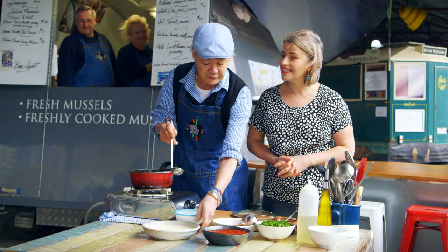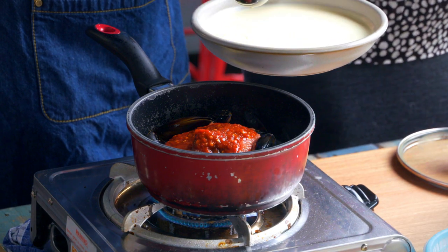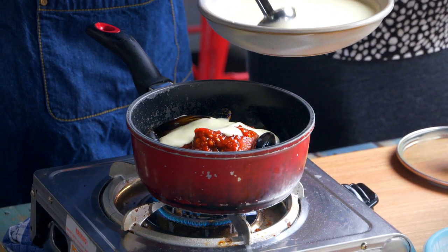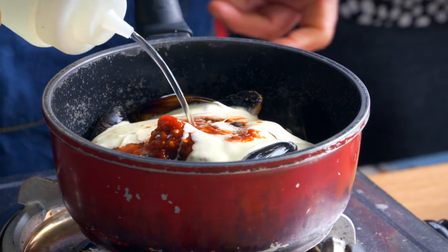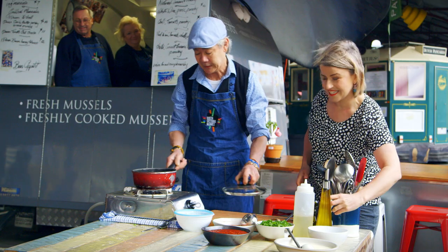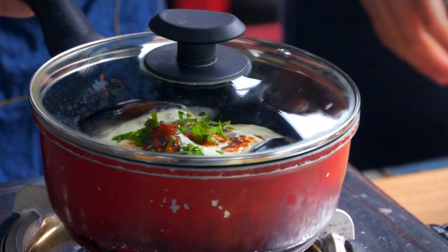That chilli sauce looks so rich and delicious. It's a garlic base with fresh chilli. Is this just cream — regular cream? You're going to get the flavour of the coconut. That's delicious. Put a little bit of parsley there. They look better. Lid on.